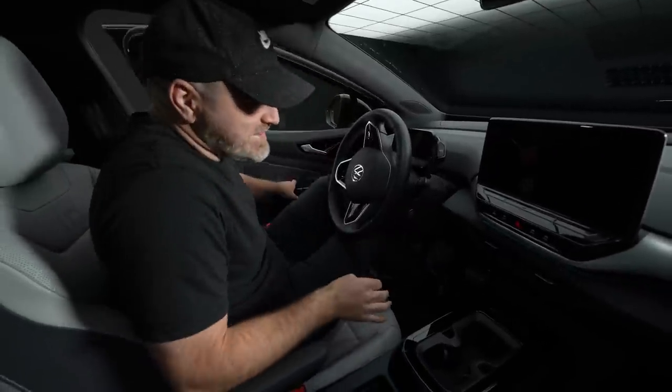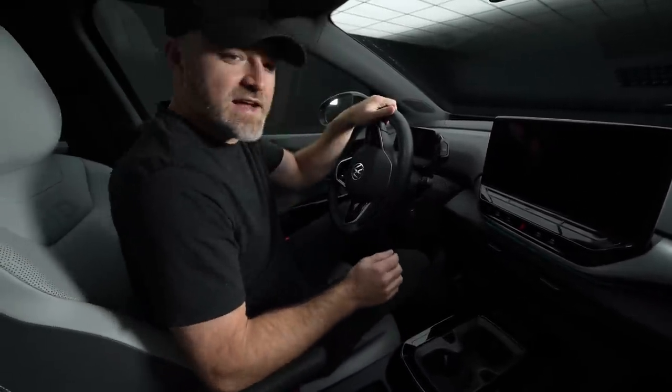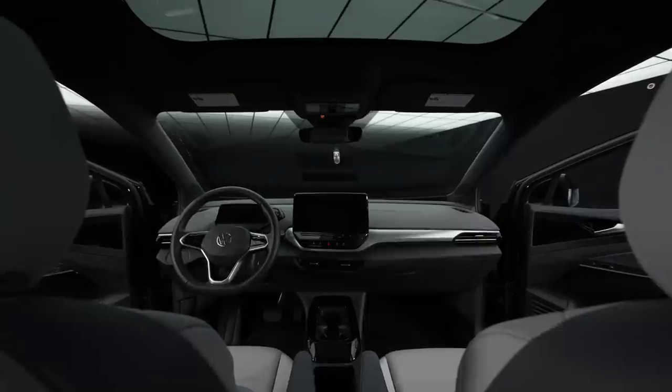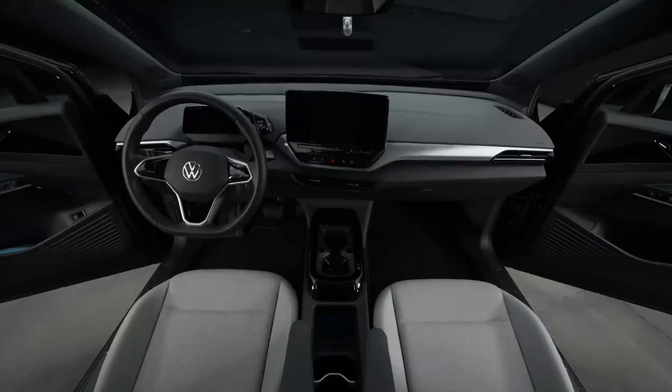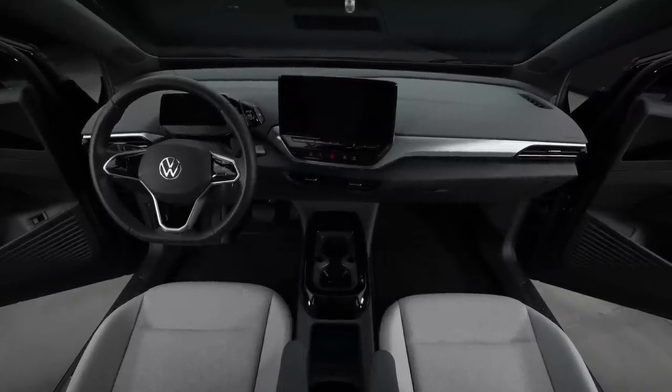The seat — is that memory foam almost? This is the Pro S trim. S stands for statement. This is also the all-wheel drive version of the vehicle. You're getting more power as well, so around 300 horsepower as opposed to 200 horsepower. I should just turn it on — why don't I just turn it on?